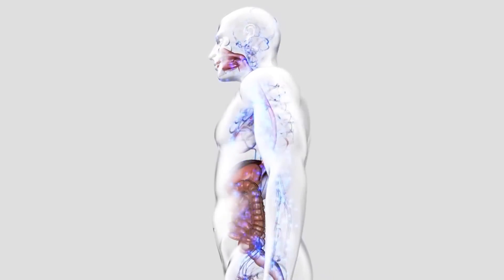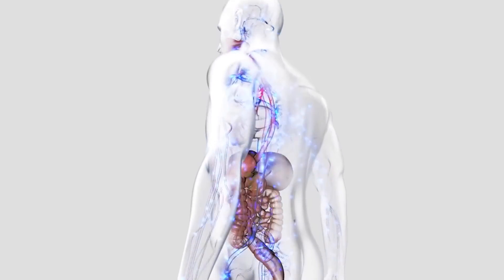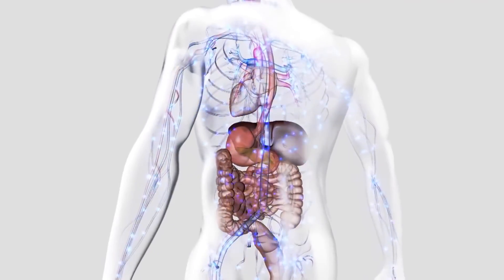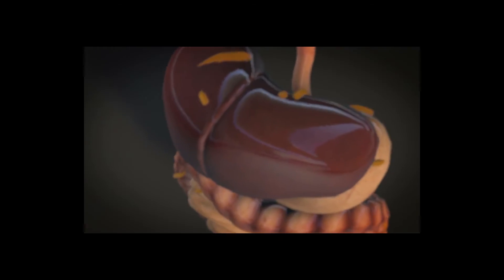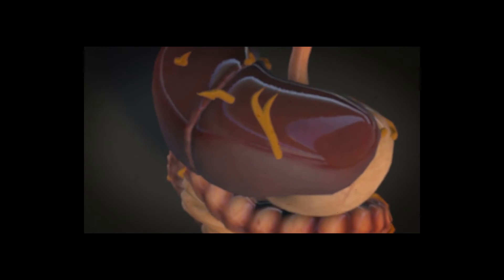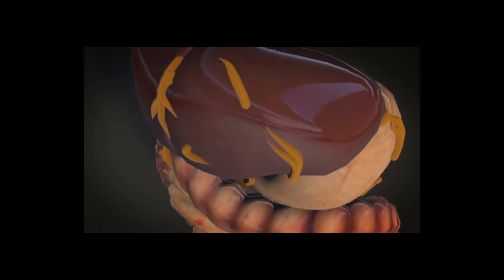Heartburn can cause discomfort both in the throat and throughout the entire chest. Depending upon severity, it may be treated with either over-the-counter medication or by prescription medicine. Being overweight contributes to the problem.